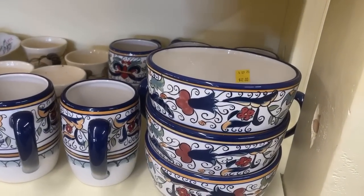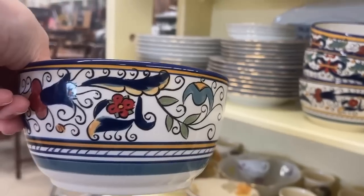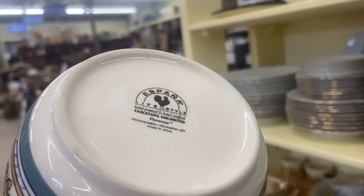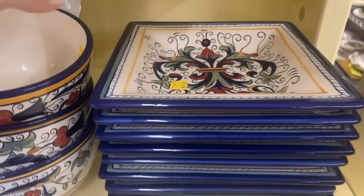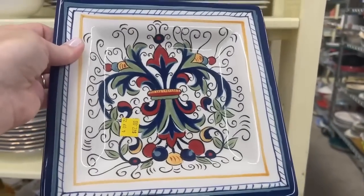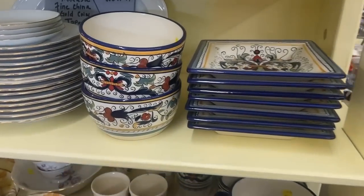This oversized casual pattern would be great for a simple supper. Let's look at that backstamp — Espana Lifestyle in the Fiorenza pattern, made in China. I like that detail. You could even put one of the plates on display and add some color to your living space. It would be $6 a plate.